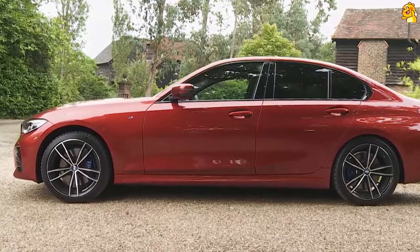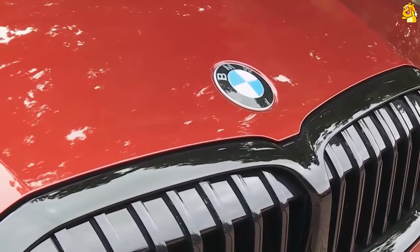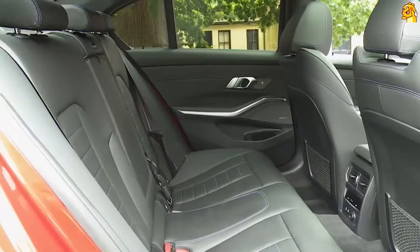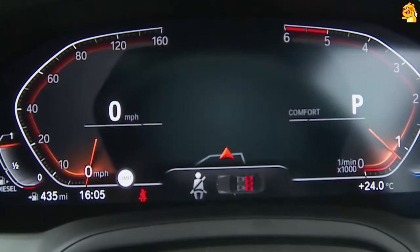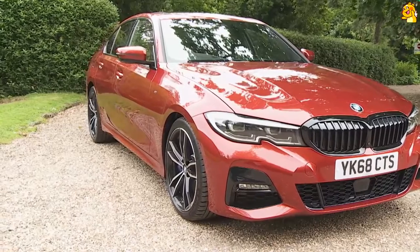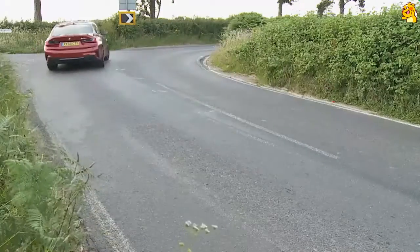The 3 Series has ruled the compact part of the mid-sized executive segment for more than 40 years, and the company's hopes are high for this 7th generation version. It's smarter, slightly larger, more efficient and considerably high-tech — all the things you'd expect. Something else you'd expect from this model is rear-wheel drive handling purity. It doesn't disappoint in that regard either.